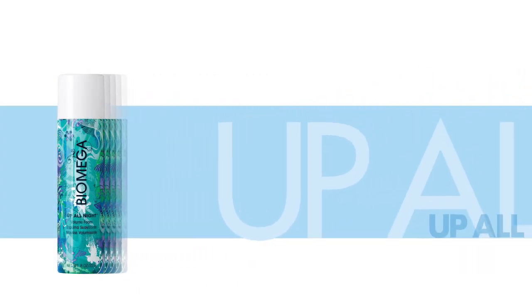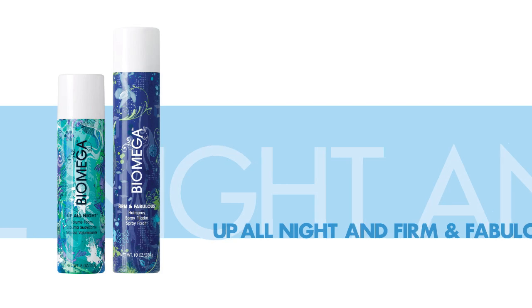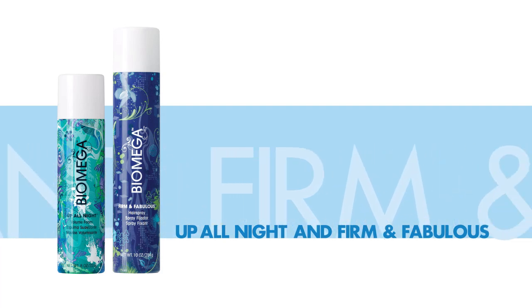Biomega Up All Night Volume Foam and Firm and Fabulous Hairspray are infused with omega-rich nutrients that nourish hair, lock in moisture, and deliver amazing shine. Together they transform flat, lifeless hair into thick, full, voluminous hair with radiant shine.